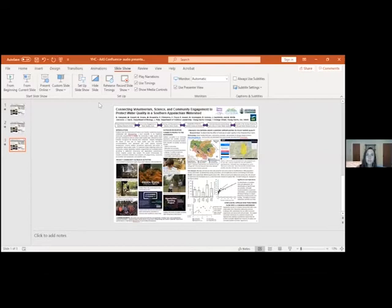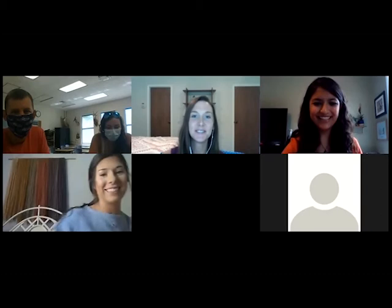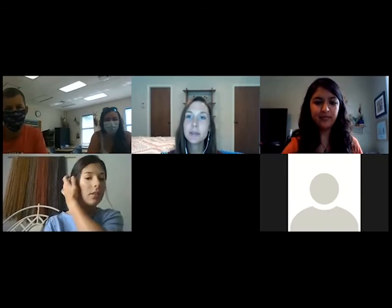That was wonderful — thank you for that really nice pre-recorded presentation. Mallory has joined us, so let's get to some questions. From Vicki: what was the average age of community members participating in the outreach activity?